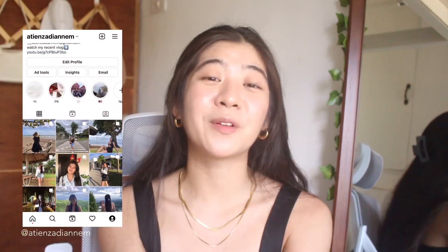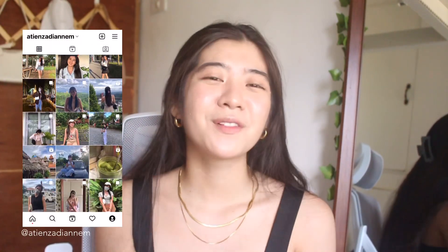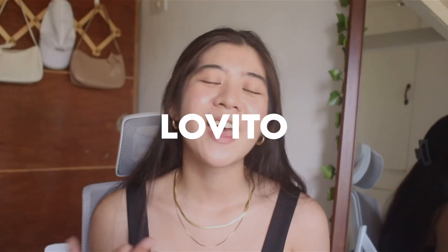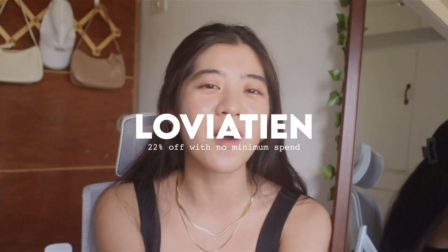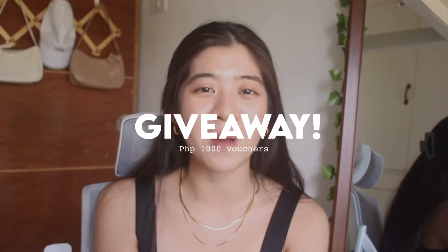Hey guys, it's me Lian and welcome back to my channel. For today's video, we are going to have a Shopee haul and all of the items that I will be showing you are all from Lovito. I have a discount code here that you can use for 22% off with no minimum spent. And we will be having a giveaway sponsored by Lovito — 2 winners of 1,000 pesos Lovito.